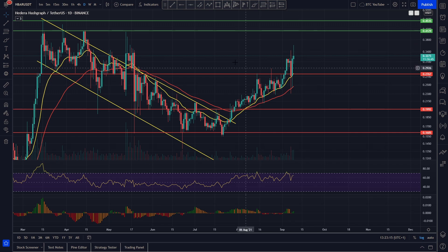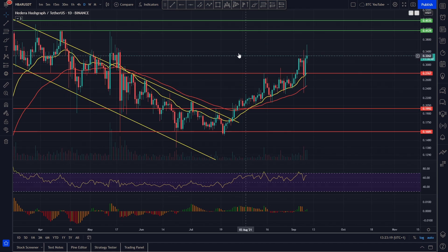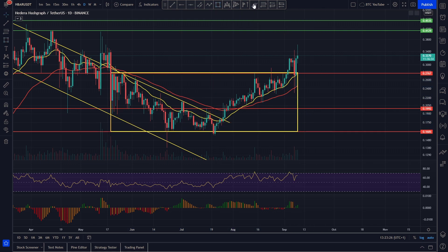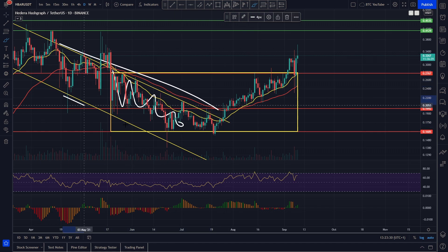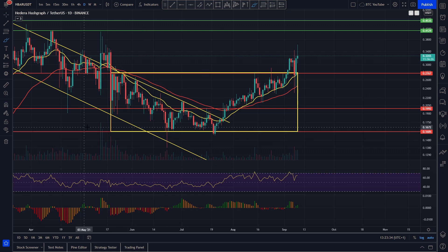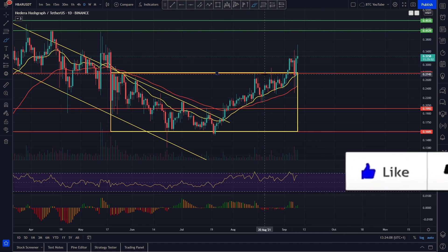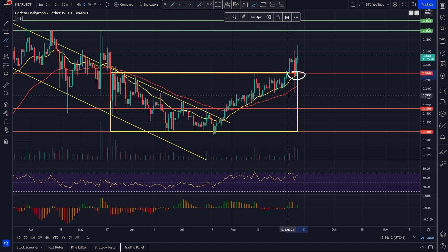Hedera is showing a lot of strength breaking out of all these key levels of resistance and holding support. We can see clearly we've got our range that we formed when we had the crash in May — we come down, have a range, trade downwards inside the big channel, get stuck under our EMAs, bottom out with a W double bottom, flip our EMAs into support again. We come up, hit the top of the range, then EMAs as support again, and we break out. We wick all the way down onto the 55, candles holding strong on the 20, coinciding with that previous range high resistance flipped into support. Now that we've back-tested this, it's looking very bullish for continuation.